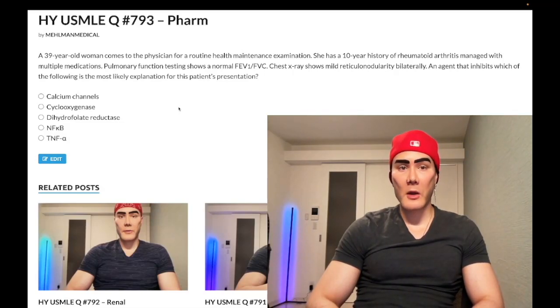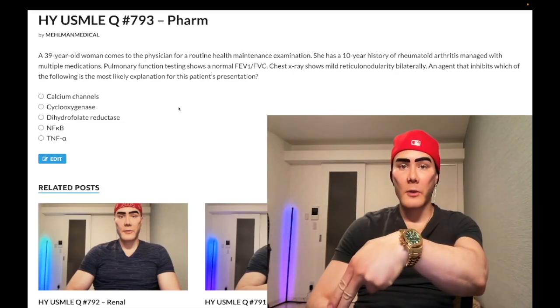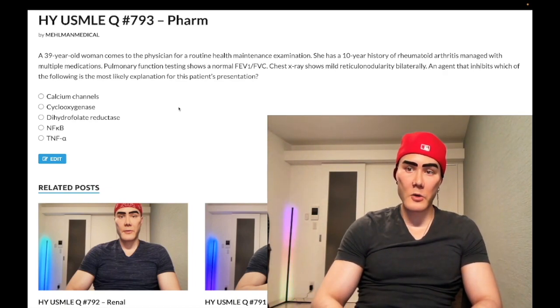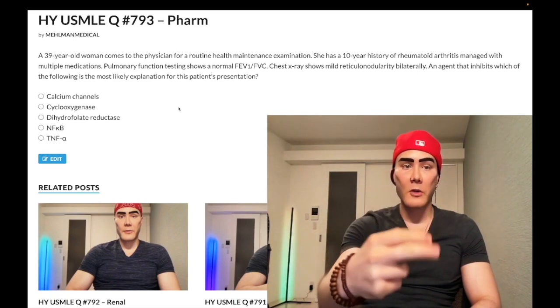How's it going guys? Medium difficulty question, pharmacology, step one. Before we get started, please subscribe to my channel. Give me a like. If I have any Instagram or Threads, it's melman_medical. Links down below for Instagram and Telegram group channel. Let's start the clip.